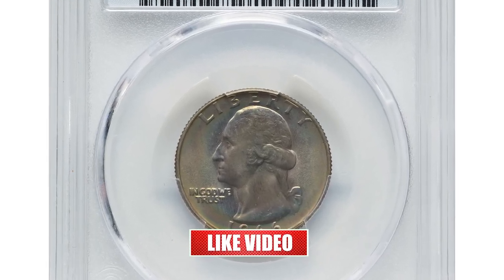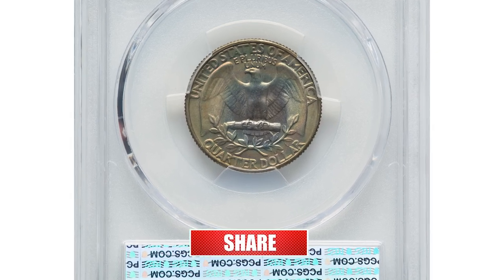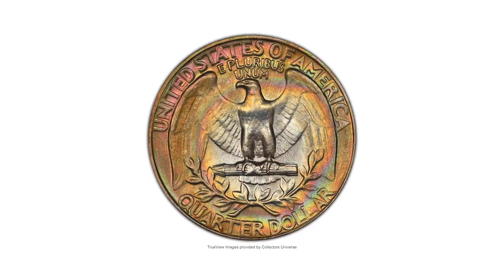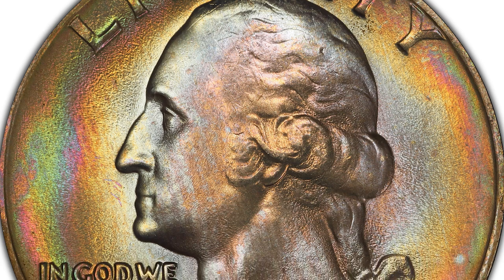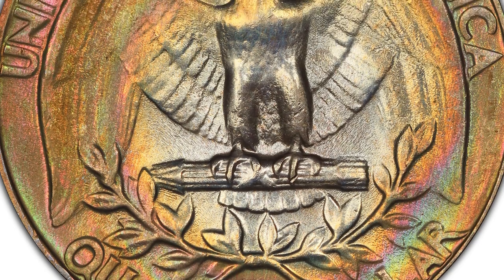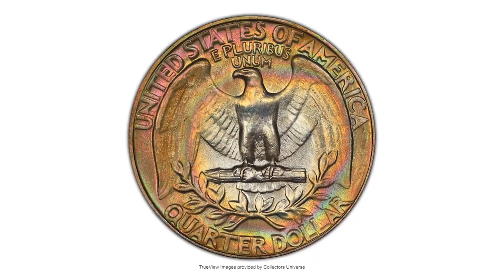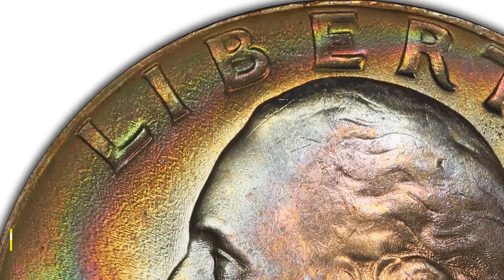This extremely rare Washington quarter is the sole finest at PCGS — a vividly toned 1966 quarter dollar in MS68+ condition. Nothing about the 1966 Washington quarter is rare except the MS68 grade. PCGS reports only five examples as fine as MS68, with only the present coin plus-designated. This is the single finest 1966 quarter at PCGS. Virtually flawless surfaces and boldly rendered devices complement the satiny clad luster of each side, while a wash of dusky rainbow toning produces unparalleled visual appeal.